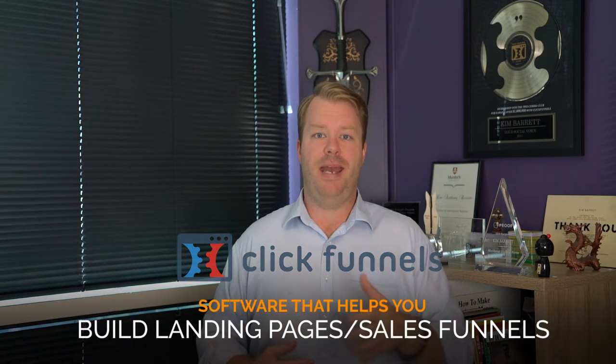The Two Comma Club is something created by a platform called ClickFunnels. ClickFunnels is a landing page building piece of software. A lot of people hear the word 'funnel' and depending on who you are — if you're an 18-year-old kid you might think it's how you drink beer fast, or how you put oil into a car. Really, a funnel is a shape where things go in the top and come out the bottom — it narrows down to the most ideal person who wants to purchase your products and services.